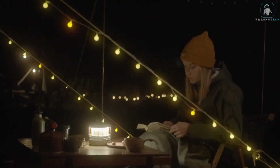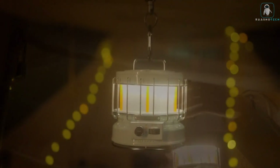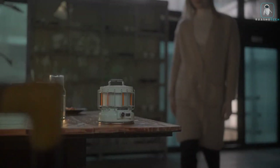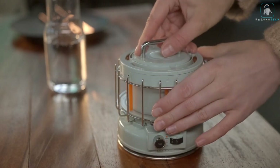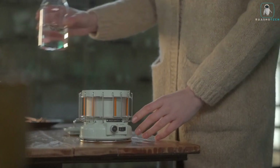It has three adjustable mood lights, including a realistic dancing flame effect that creates a cozy and romantic atmosphere. It also has a humidification mode that adds moisture and freshness to the air. And it has a built-in power bank that can charge your devices in case of an emergency.